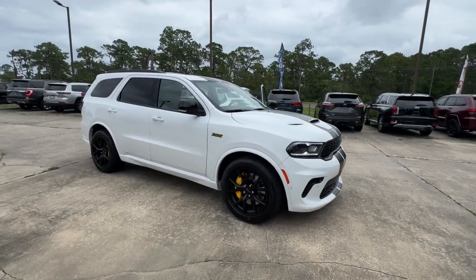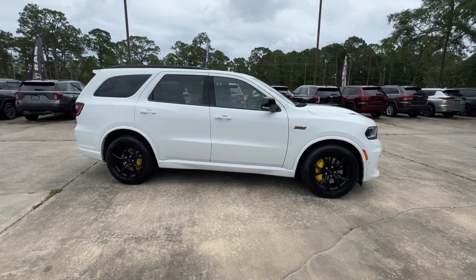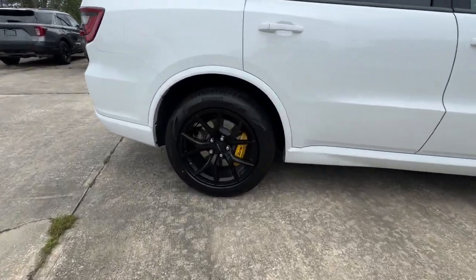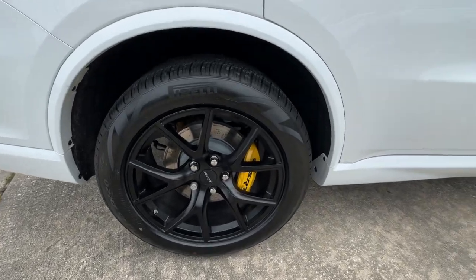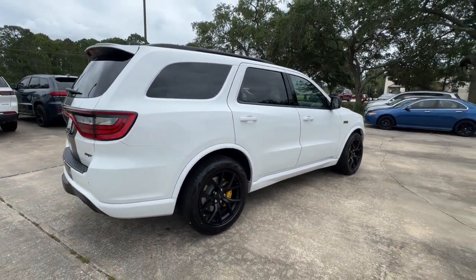Get into the 2024 Dodge Durango. The Durango makes even the most demanding tasks look and feel easy. Its bold power, uncompromising capability, and technology that prioritizes passenger safety and comfort make it the go-to SUV.